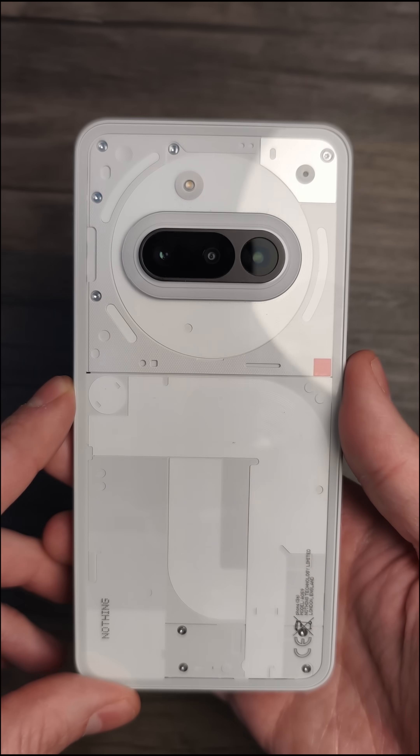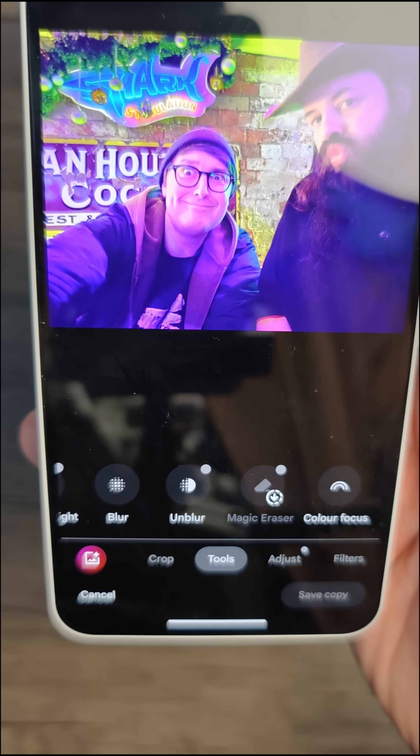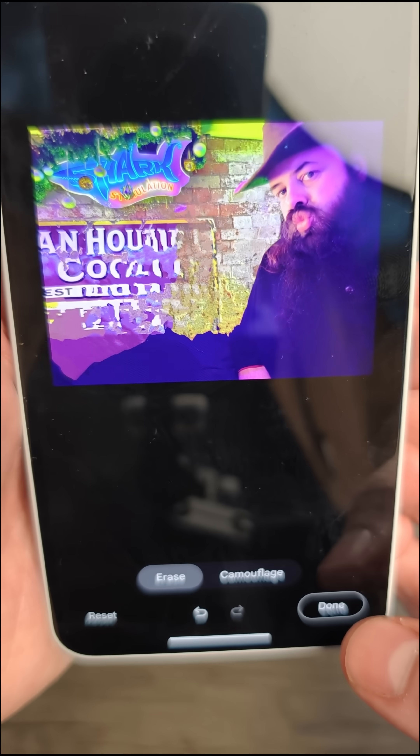Next up is Nothing — we've got the Nothing Phone 3A here. This one is called Magic Eraser as well, so I suspect it's probably just Google's Magic Eraser, and you do have to install it if you haven't used it before. Oh dear — bit of a mess, not the most impressive.